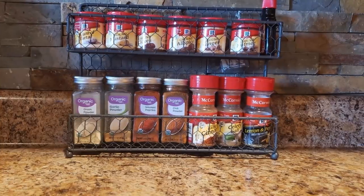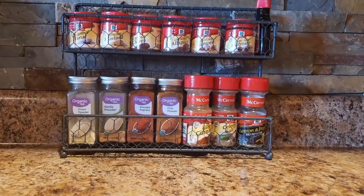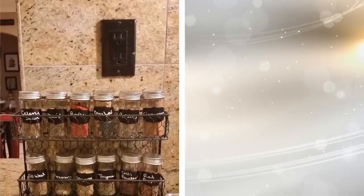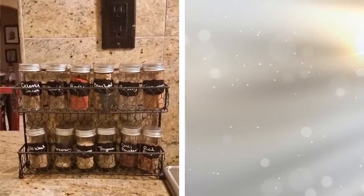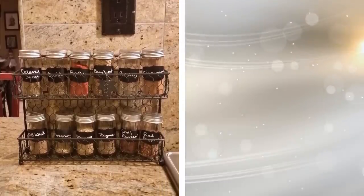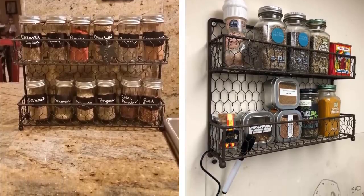16. We all have a spice selection in our cabinets, but don't all of those spices take up valuable space? Depending on how many spices you have, you can have a ton stuffed in a cabinet. This means you're stuck searching through all of them just to find the paprika. Get a spice rack to organize your spices and take them out of the cabinets.